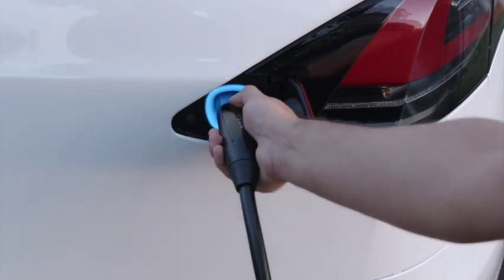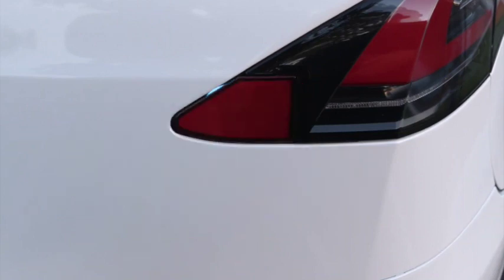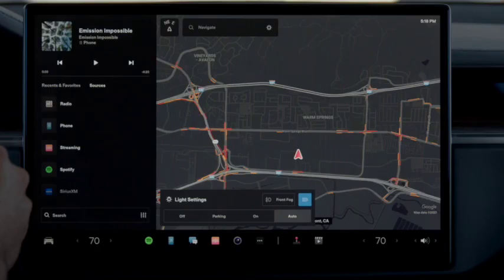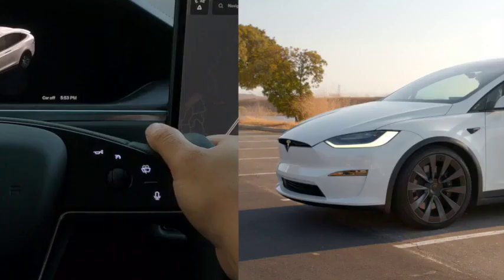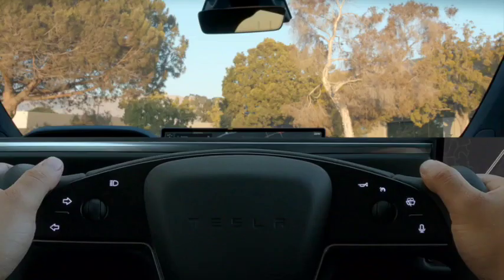The interior space is class-leading and the seats are very comfortable across all rows. The Model X also offers enough legroom and headroom for passengers at the rear to travel comfortably. The cargo space is also impressive with the Model X, and all of this contributes to the overall practicality of the car.